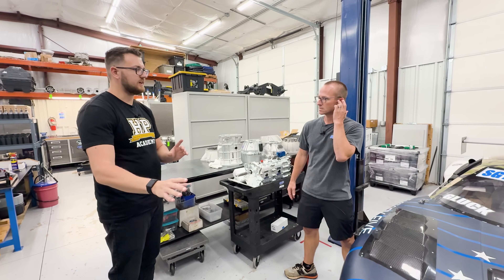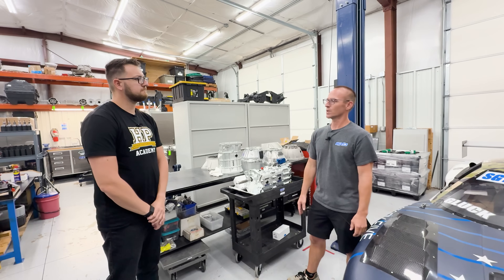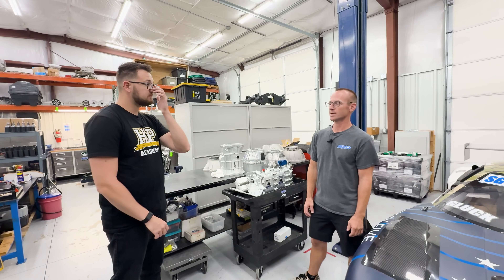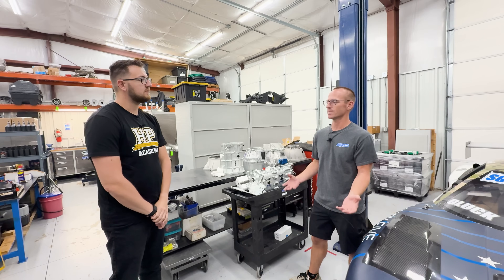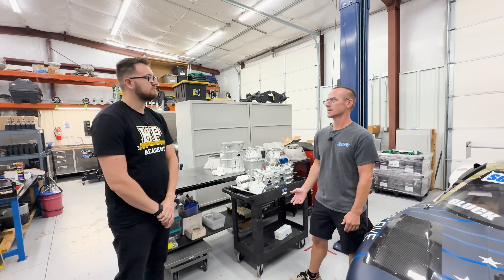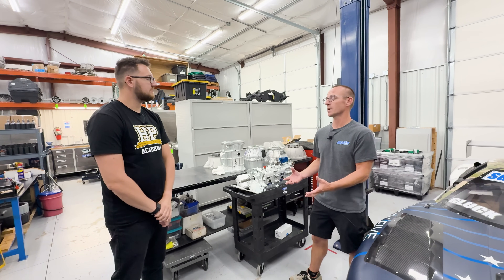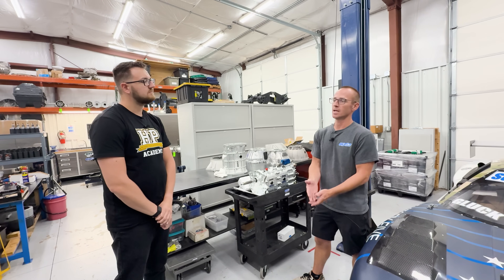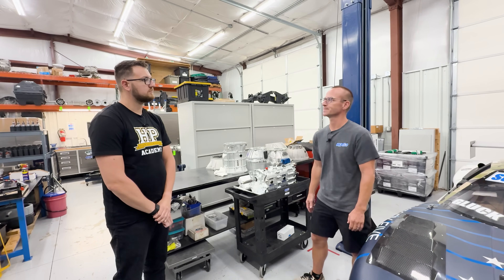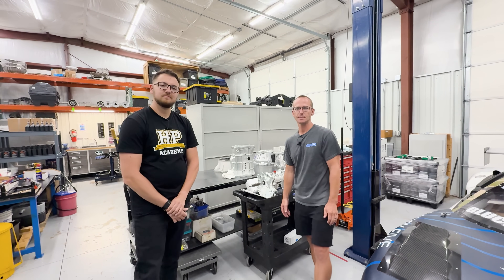Torque is the more important rating — a transmission or driveshaft can hold a certain amount of torque, and it doesn't directly see horsepower. Horsepower is technically torque times RPM, so as long as the unit can handle the RPM, the real question is whether it can handle the torque.